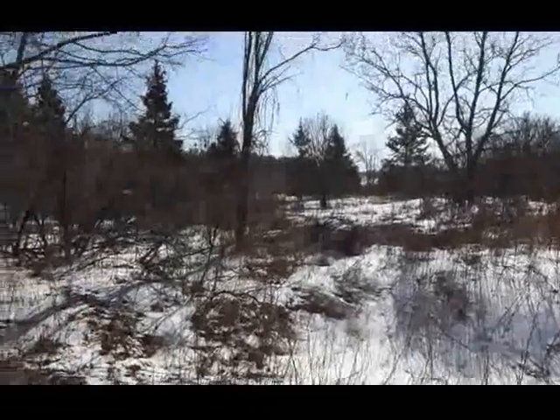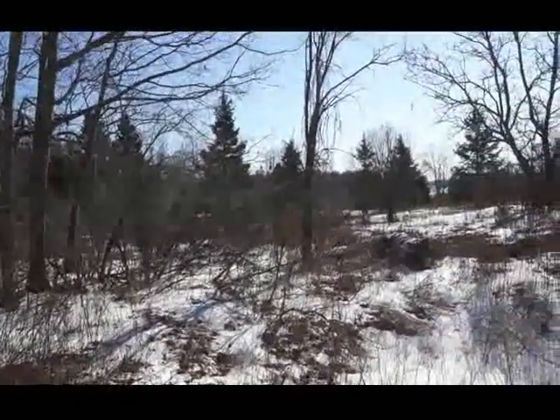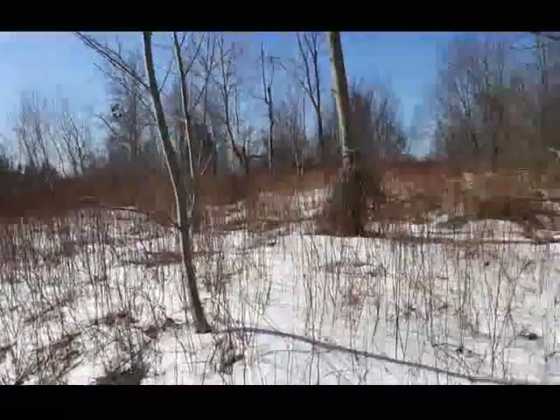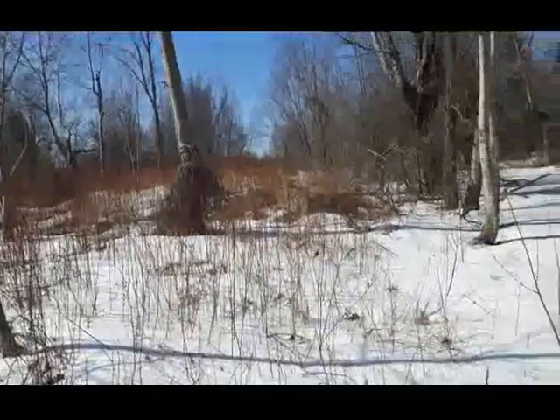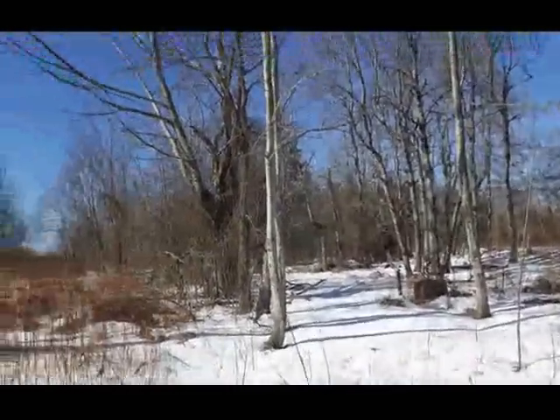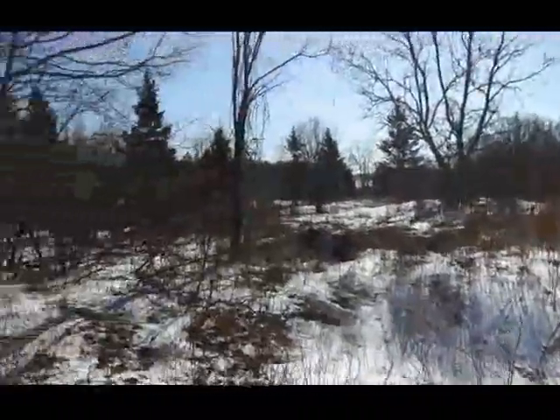Good day folks. I'm just out exploring around today. This is more or less just for my own personal reference for the future — I like to log these locations so I don't forget about them. Well, you can see this area here caught my attention. It looks like there was an old area. Look at these great big old trees here.